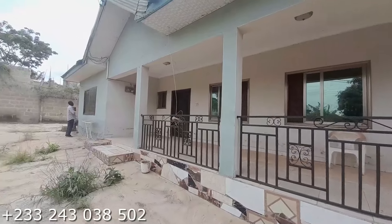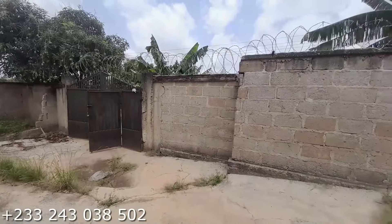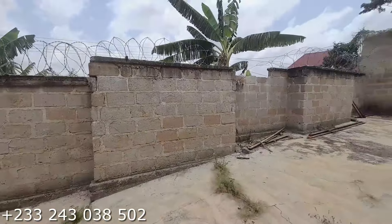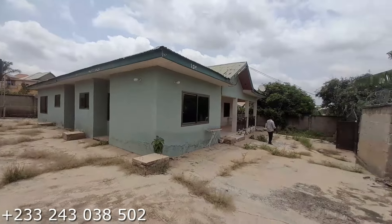This is the front view of the building. Right here is the main gate to this house, and this is the back side of the building. So that is the front view of it.